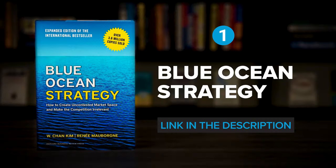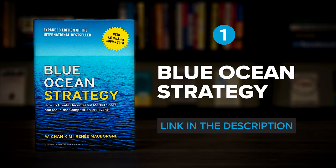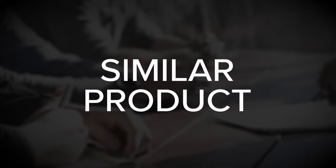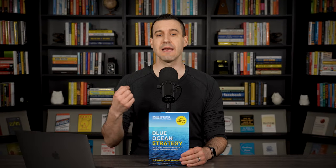Beginning with Blue Ocean Strategy by W. Chan Kim and Renee Maborn. Many businesses make the mistake of obsessing about their competition, and as a result, they end up trying to win over the same customers with a similar product and an undifferentiated strategy. Unfortunately, this approach leads to cutthroat competition that destroys profit margins and limits future growth potential.